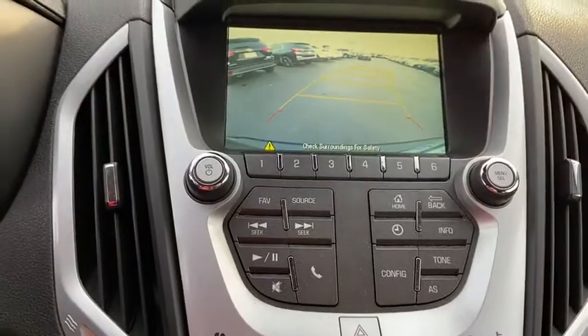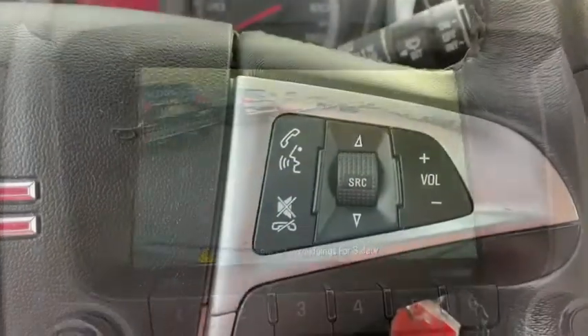Child safety locks. If you like it online, you'll love it in your driveway. Take it for a spin today.